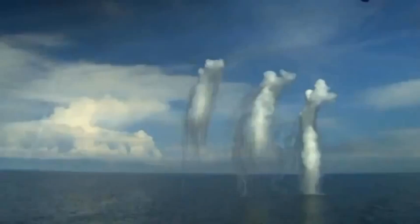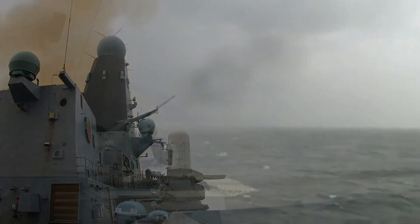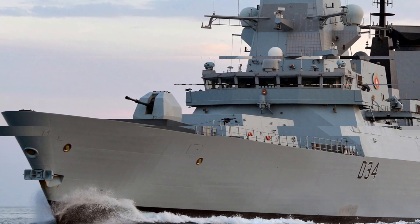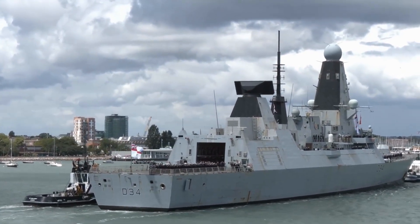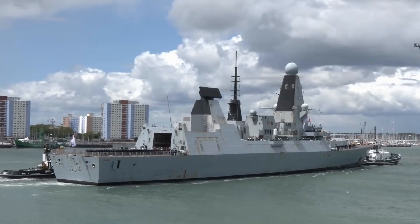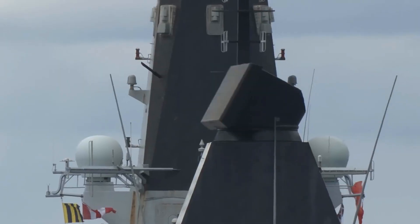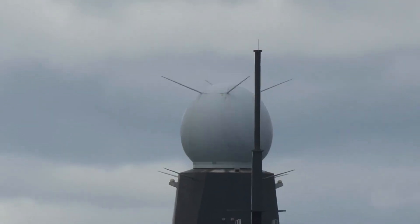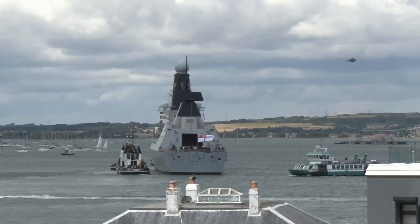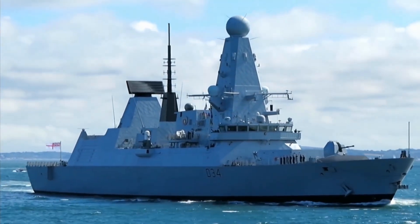To round out its armament, the D-45 is equipped with a 4.5-inch Mark VIII naval gun. This isn't just for show — it's a versatile piece of artillery capable of engaging both surface and land targets. Whether supporting ground troops with naval gunfire or taking on smaller boats that get too close for comfort, the Mark VIII is a reliable and effective tool. This combination of missile systems and naval artillery ensures that the D-45 Class can handle any threat thrown its way, creating a layered defense capable of protecting itself and its allies.